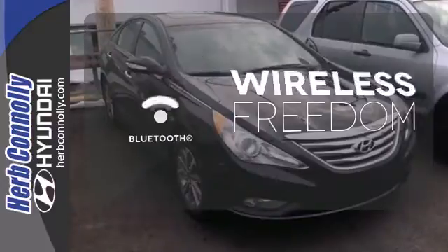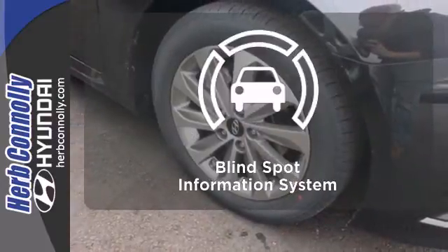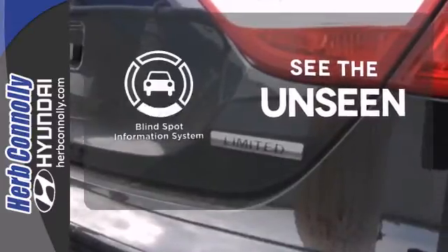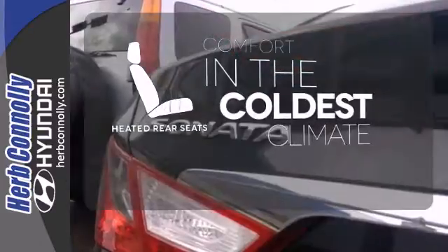You don't have to put your life on hold when you have Bluetooth. Negotiating traffic has never been easier thanks to the Blind Spot Indicator. The heated rear seats keep your passengers as comfortable as you.